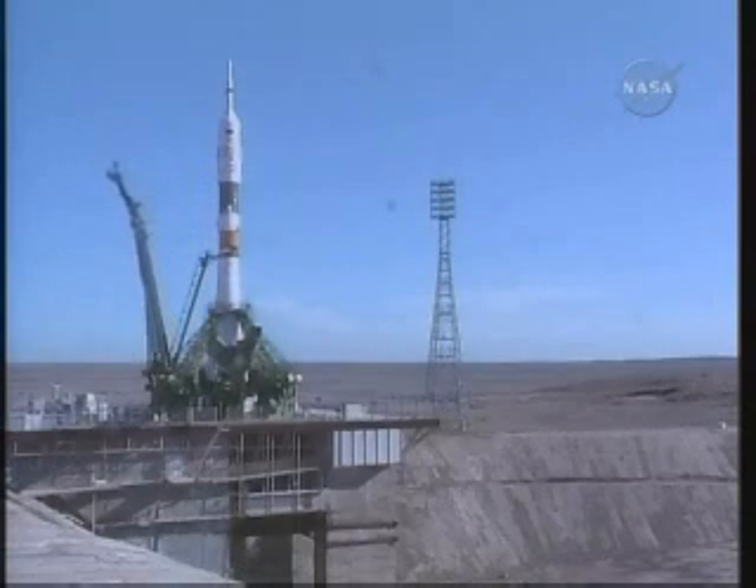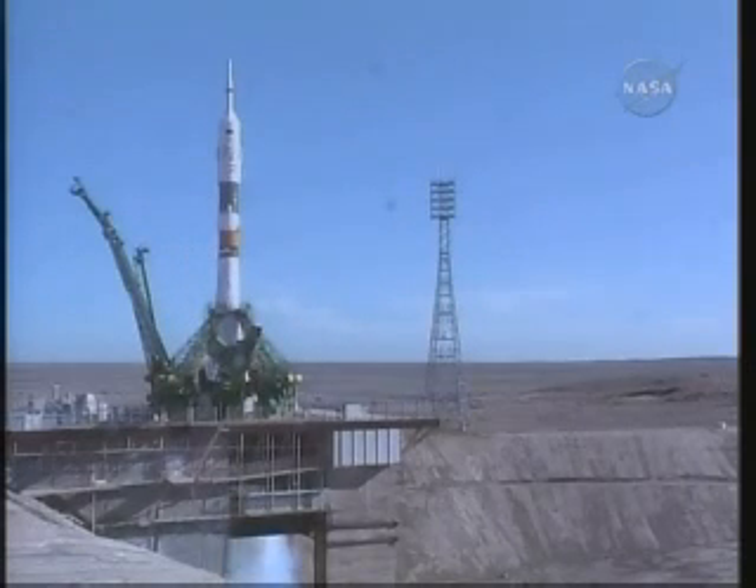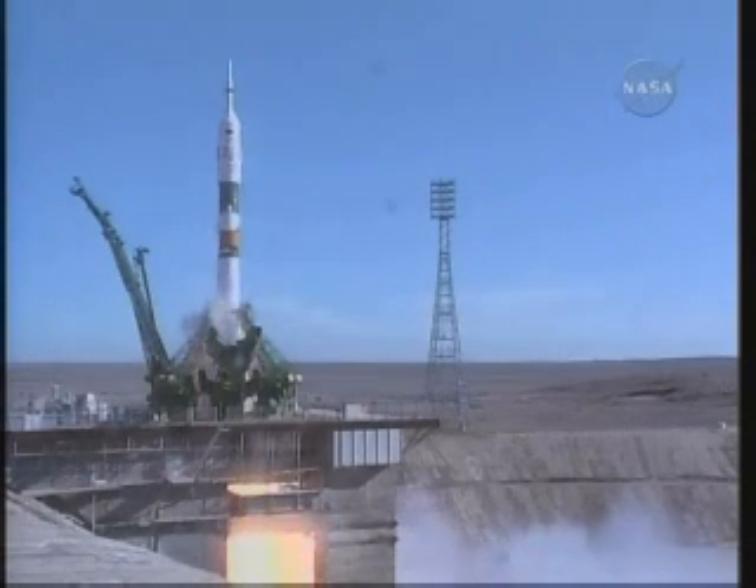T-minus 30 seconds. Understood. T-minus 15 seconds. The second umbilical tower moving away from the Soyuz. Preliminary. T-minus 3 seconds. Immediate. 2, 1.